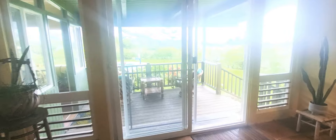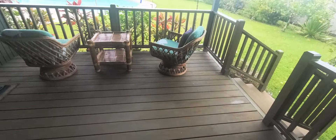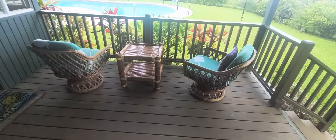Guest bedroom number three has another king size bed. This one has a nice little view of Mount Wai Ali Ali, and a separate exit to its own little porch where you can have coffee overlooking the mountain.